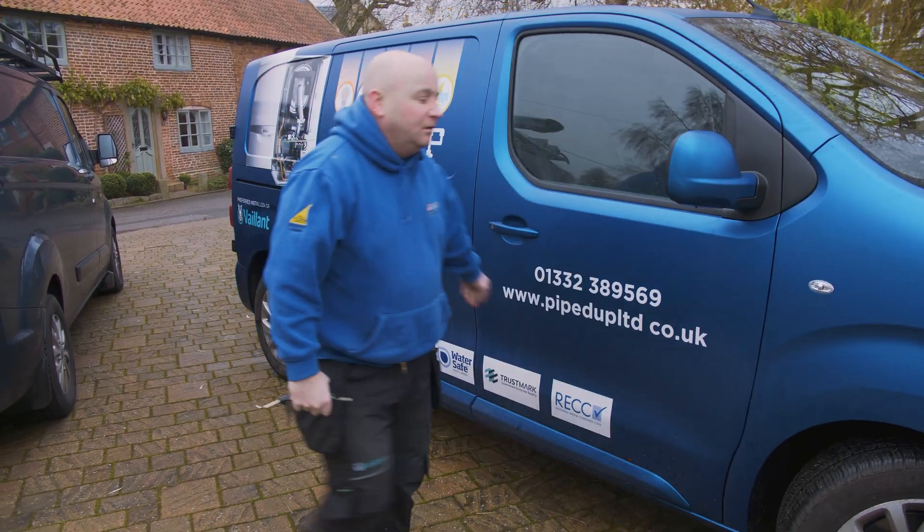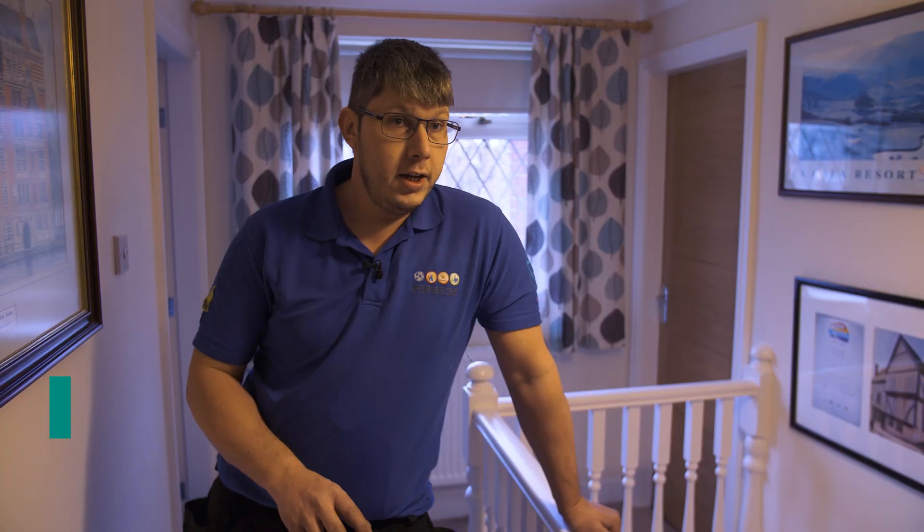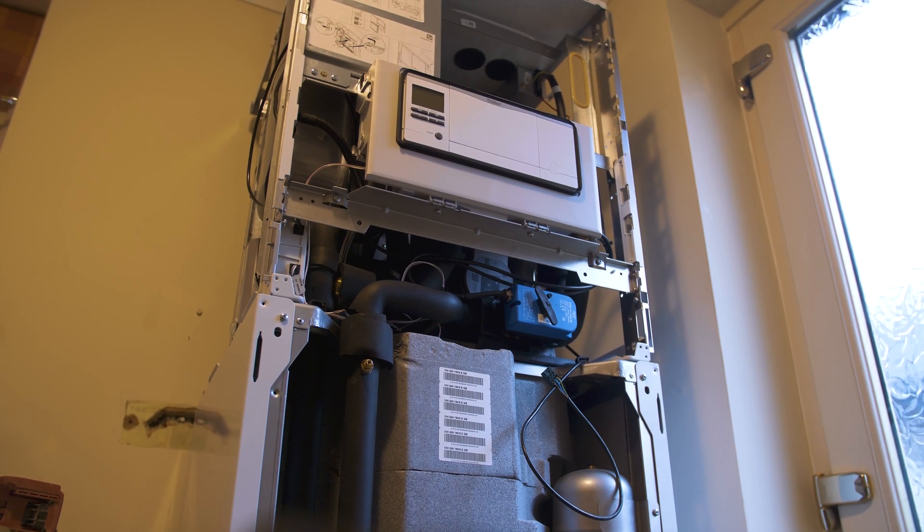I'm just finishing off today a couple of the radiators that need to be changed, and then hopefully in about half an hour we'll be able to fill up and pressurise the central heating inside, and then a couple of hours to glycol it up.